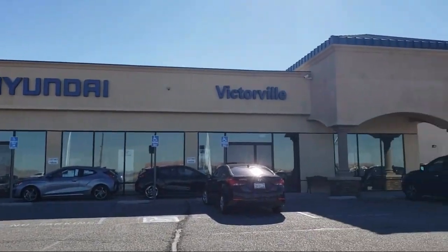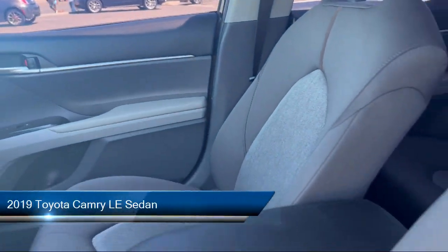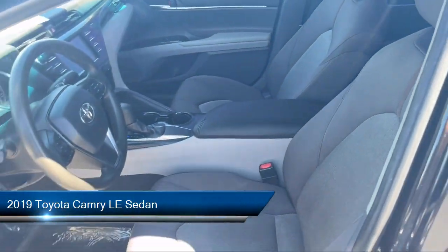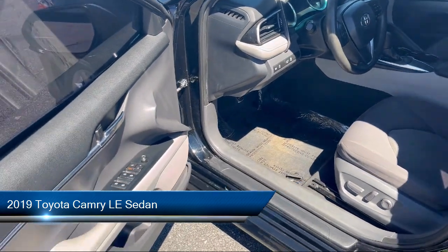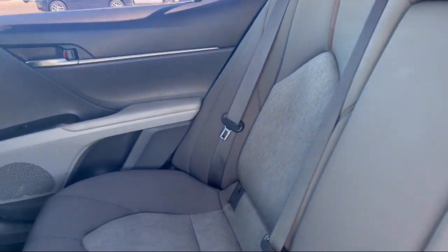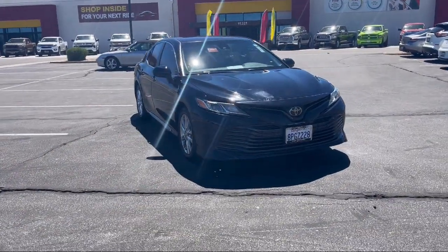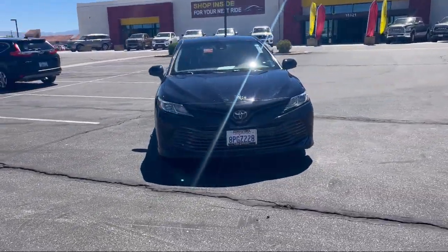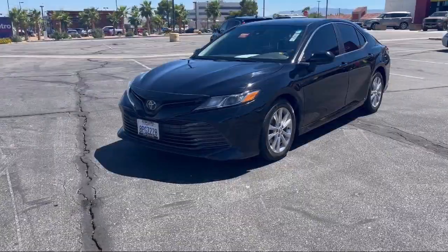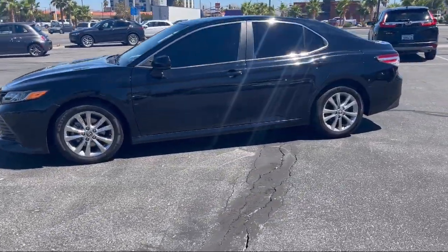Welcome to Victorville Hyundai. Here's a look at another one of our great vehicles from our inventory. It comes equipped with rear view camera, keyless entry, Entune 3.0 audio system with app suite, outside temperature display, rear seat center armrest, auto high beam headlamp control, steering wheel controls, alloy wheels, speed sensing steering, electronic stability control, and has less than 50,000 miles on the odometer.